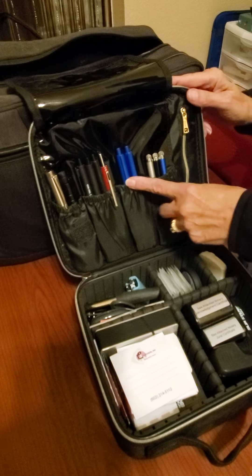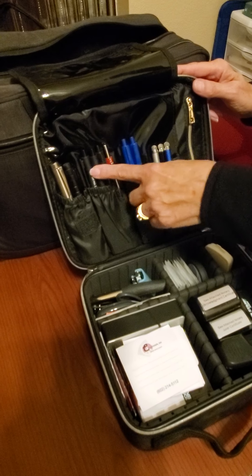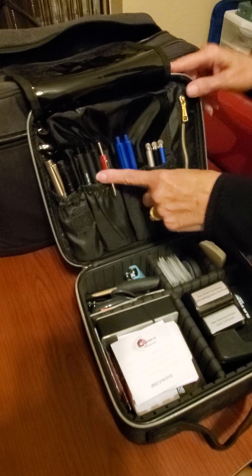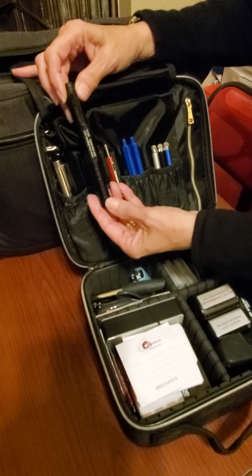These pens are for my use. Generally when we're signing loan documents it's blue ink, but occasionally we have a black ink request, so I do have enough here for two signers and myself. Again, these would need to be sanitized before use.